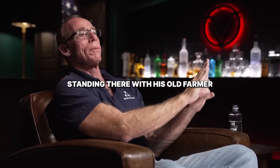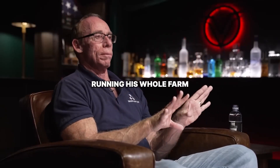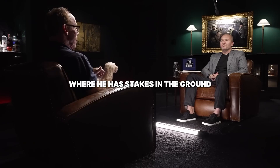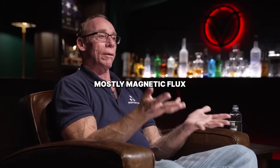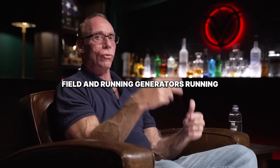Nikola Tesla is standing with an old farmer who is running his whole farm on a device with stakes in the ground, tapping into an electromagnetic and mostly magnetic flux field to run generators and power the farm.